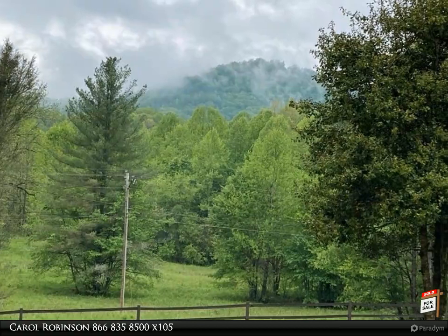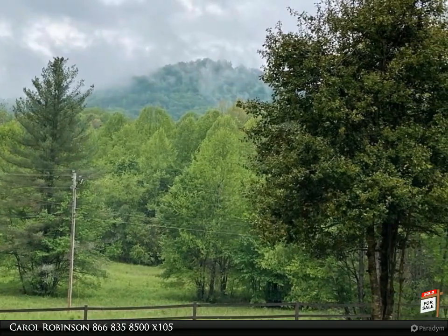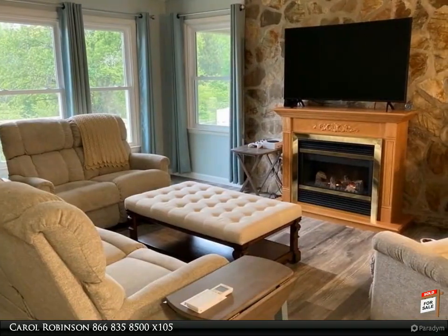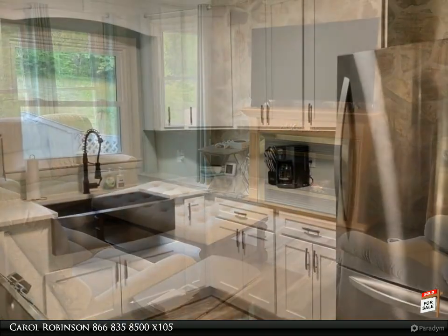Walk out to the nice yard with low maintenance vinyl siding. Sit on the front porch and enjoy the nice mountain views, or hang out in the backyard to enjoy the outdoors. You're just 500 yards from the local golf course.